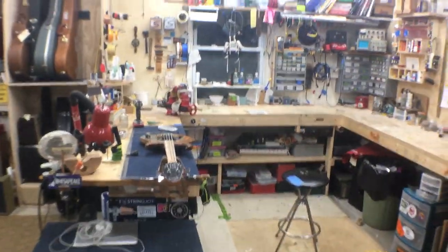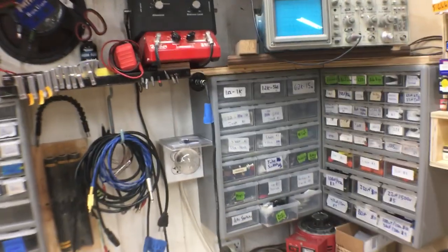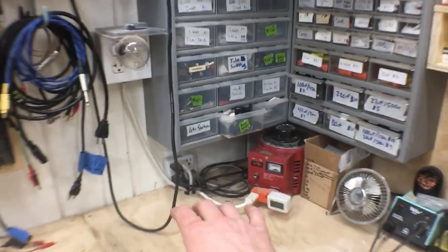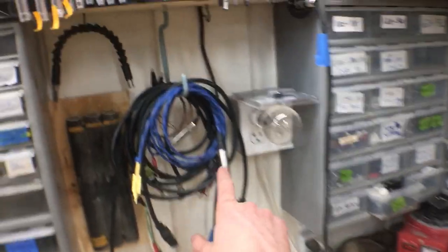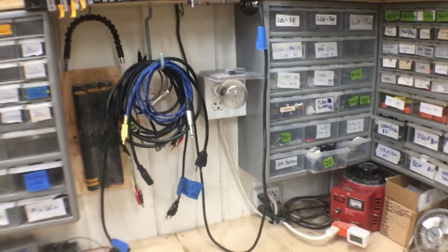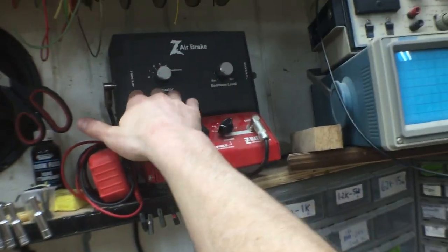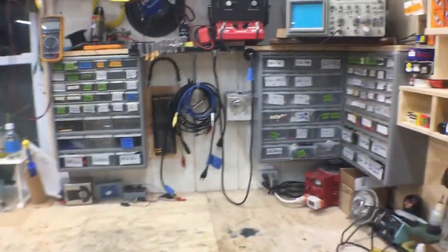This is where the magic happens — in the far corner. This is where I do all my amp repair. I have my oscilloscope and signal generator, which I only bust out for really difficult repairs. This is my variac — I plug my amp into the light bulb limiter, which goes into the variac, then I plug the speaker out into an impedance matcher, then into my attenuator, and from there it goes underneath the bench to a 250-watt speaker that I test all my amps through.